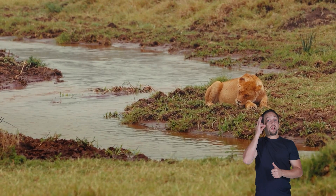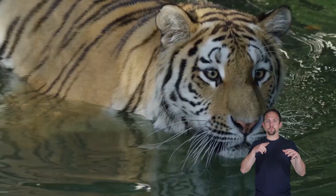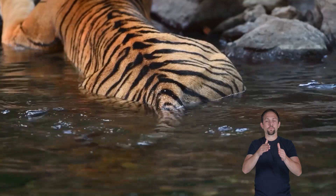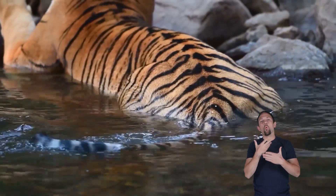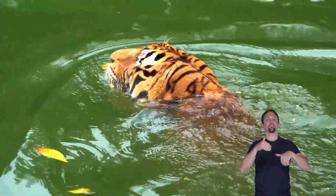Most cats don't like water, but tigers are excellent swimmers. They can paddle across rivers and even enjoy a good soak on a hot day. They use their strong legs and webbed paws to swim long distances.